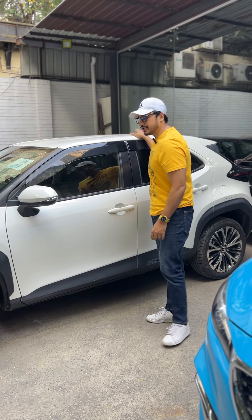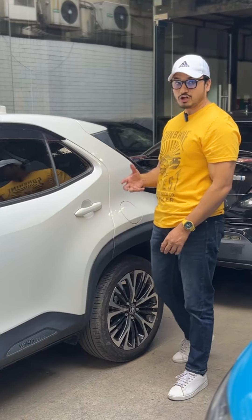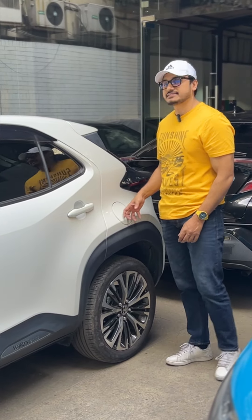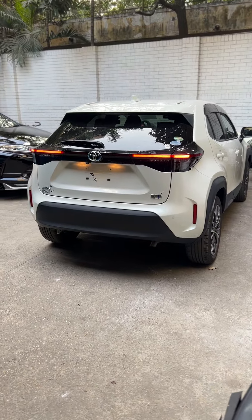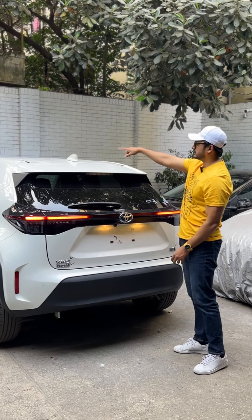There's a sunroof with a hard top. There's privacy glass, and the fuel tank capacity is 36 liters. At the rear profile there's a piano black finish, a high-mount stop lamp, an aerodynamic spoiler, and a shark-fin antenna.